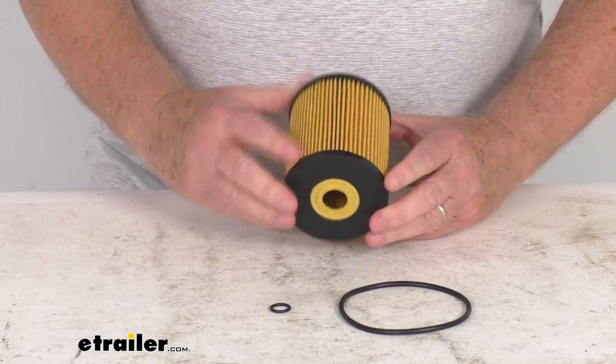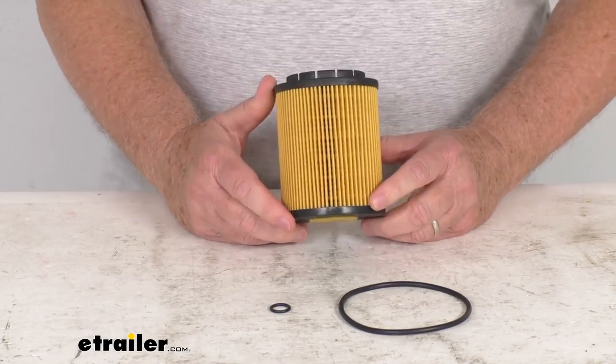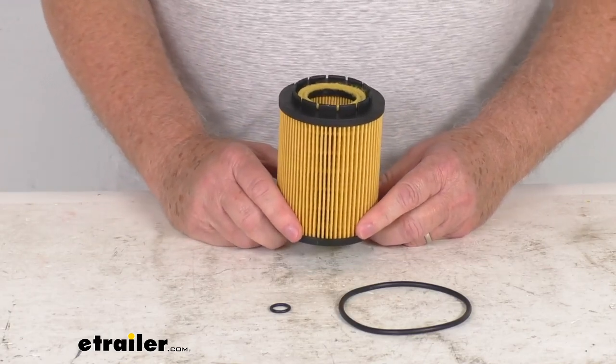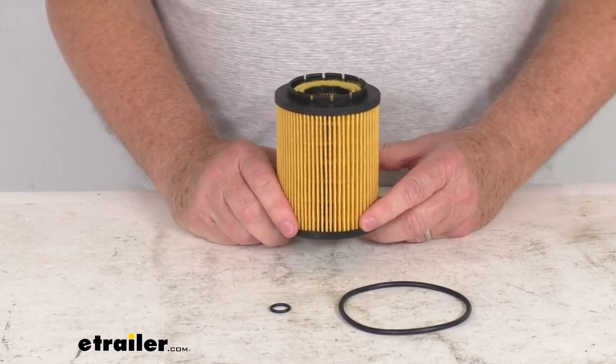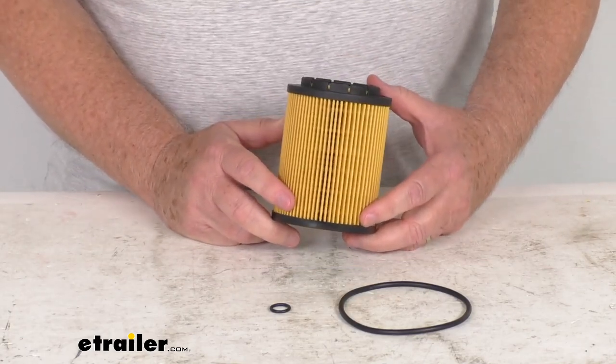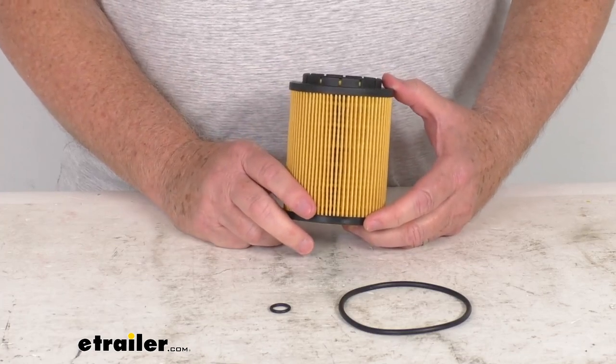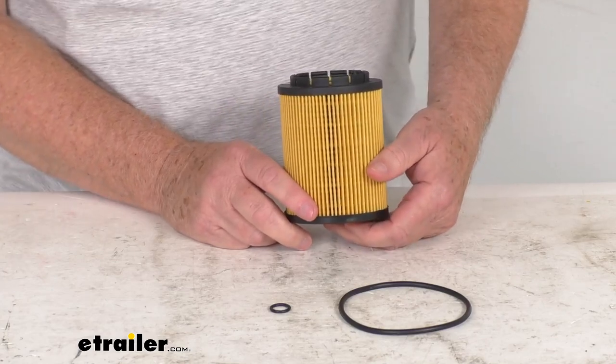This part number will replace the manufacturer's part numbers: CHAMP P846, Echogard X5545, Fram CH8158, Purolator L25545, and Wix part number 51212.